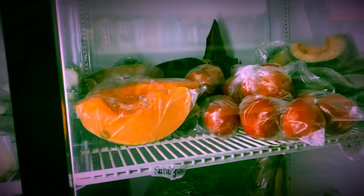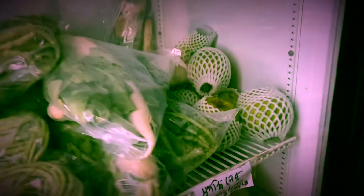Here I got pumpkin — we say 'mishti kumro' in Bengali. And this is guava — just look at the size of this guava, we'll take one!